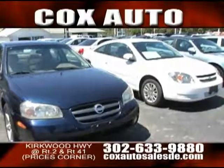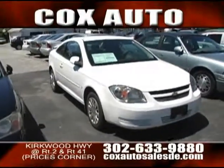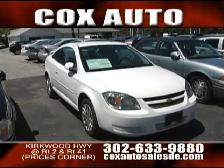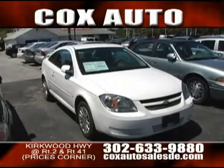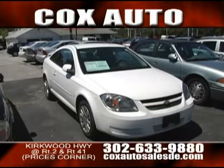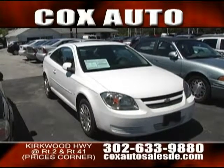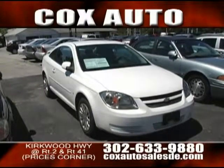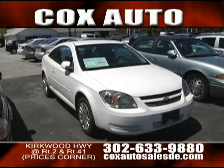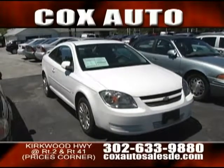That white Chevy next to that is a nice little economy product. It's an '09 Chevy Cobalt, two-door version, which gives you the sportier look. It's a four-cylinder as well — going to get you excellent gas mileage: 34 miles to the gallon on the highway, 23 miles to the gallon in the city. All around you'll average about 28 miles per gallon. If you need a car with a sporty look but want the gas economy, this is the way to go.